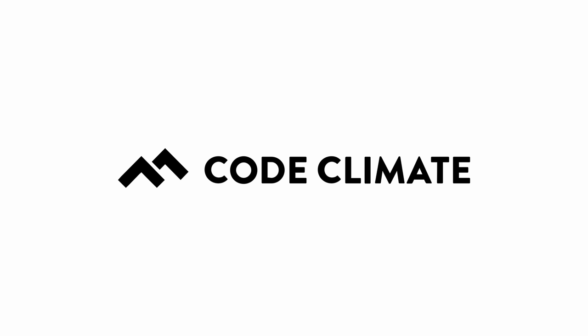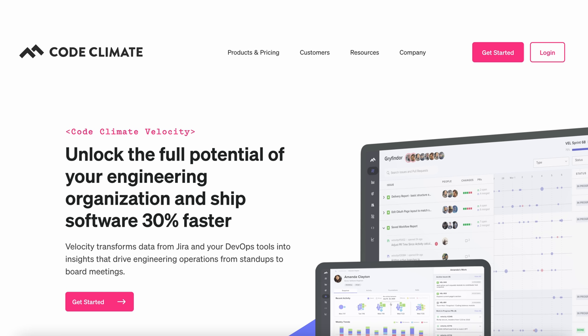Code Climate Velocity comes third, and it is a tool that focuses on custom reports and code reviews. It inspects data from Git repositories and compresses it into real-time reports, providing technical data assessments and helping engineering teams merge maintainable and well-tested code. Code Climate Velocity only integrates with GitHub, GitLab, Bitbucket, and Jira, and does not have on-premise deployment. However, it does have custom reports, and you can also set up targets and benchmarks.